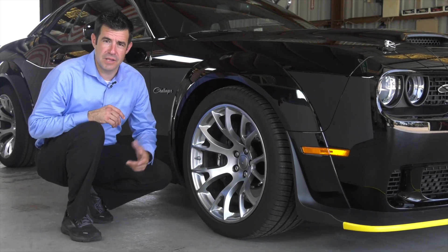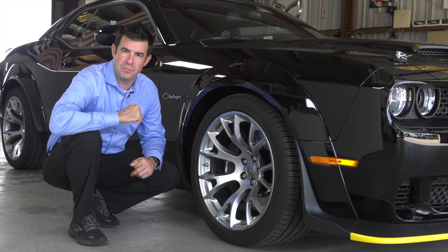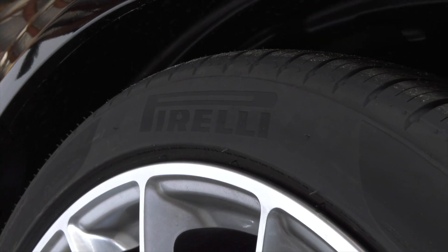One of the great features of this racing machine are the 20 by 11 satin carbon warp speed wheels. They're going to be wrapped with Pirelli Z-rated racing tires.